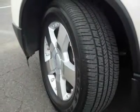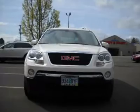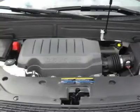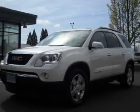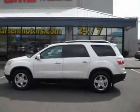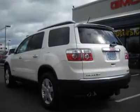4-way power passenger seat, power windows with driver express up and down, universal home remote, rear seat DVD entertainment system, power rear liftgate body, rear view camera system, power-fold heated power-adjustable outside mirrors, 115-volt 3-prong household-style power outlet, inside rear view auto-dimming mirror, leather-wrapped steering wheel, variable effort power steering, 8-way power driver seat, and heated driver and front passenger seats.